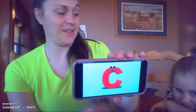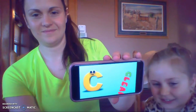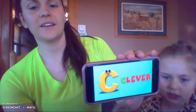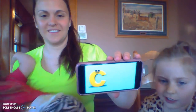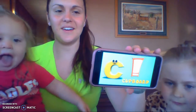What a cute... C is for clean — C, C, clean. C is for clever — C, C, clever. C is for covered — C, C, covered.